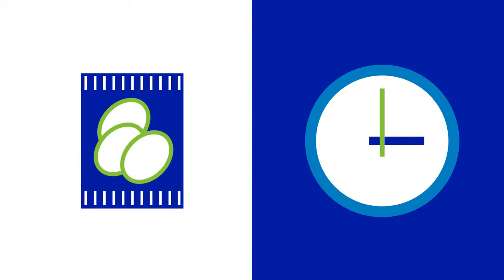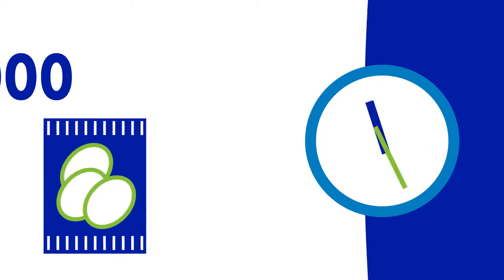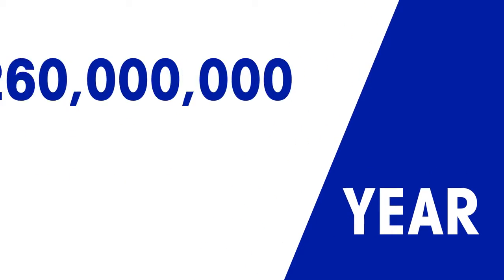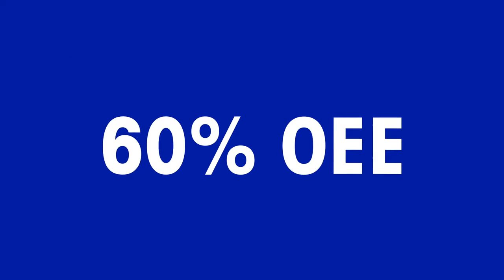Consider a food factory that currently produces 6,000 bags of food per hour over a 24-hour period across 10 lines, 300 days of the year. That factory is producing approximately 260 million bags of food per year, based on 60% OEE.